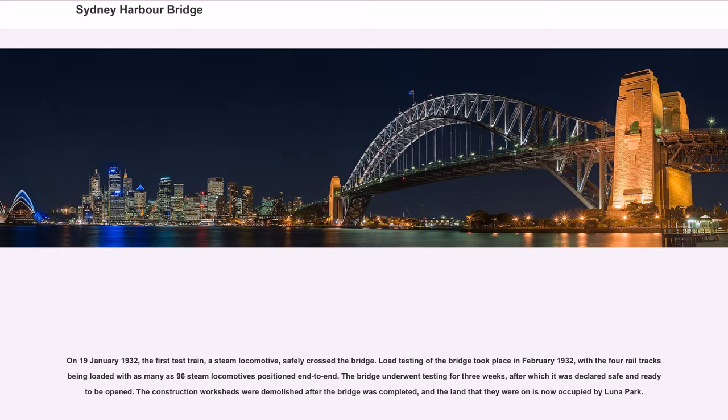Load testing of the bridge took place in February 1932, with the four rail tracks being loaded with as many as 96 steam locomotives positioned end-to-end. The bridge underwent testing for three weeks, after which it was declared safe and ready to be opened. The construction worksheds were demolished after the bridge was completed, and the land that they were on is now occupied by Luna Park.